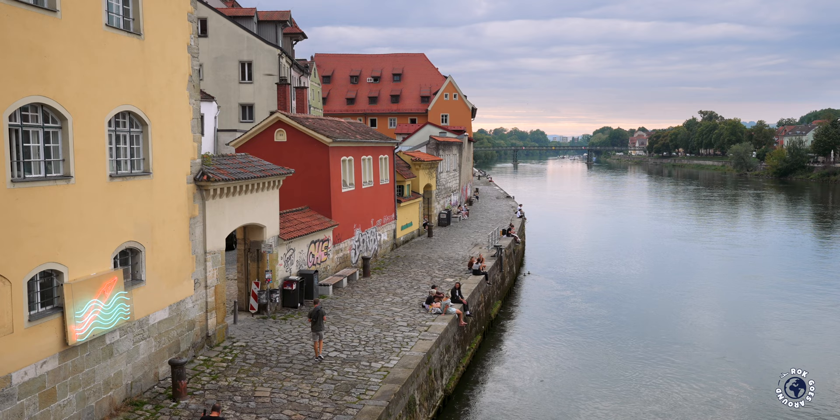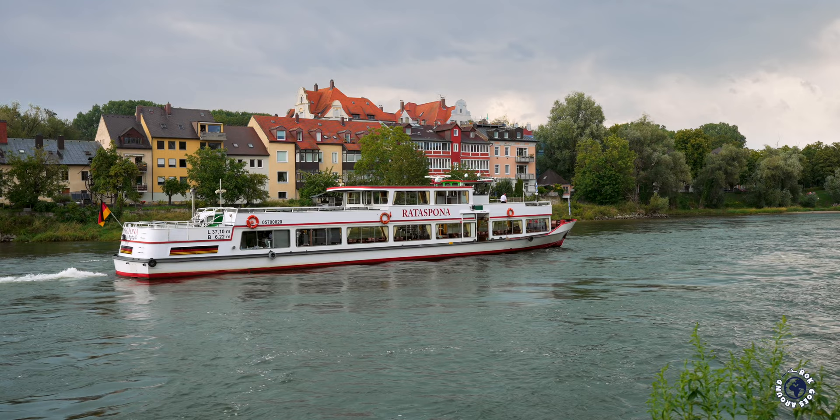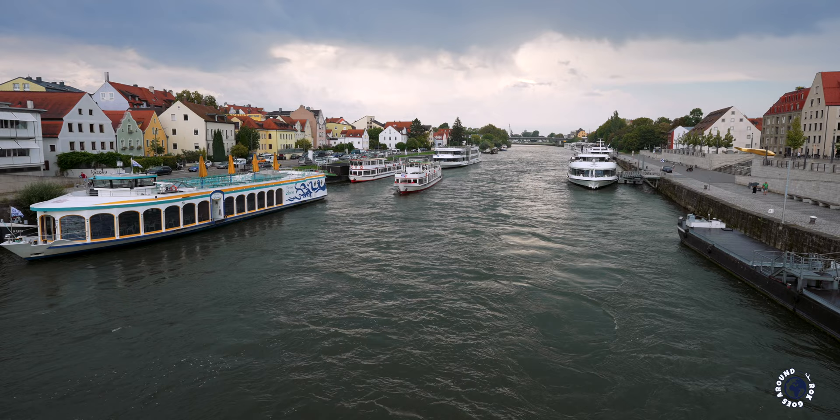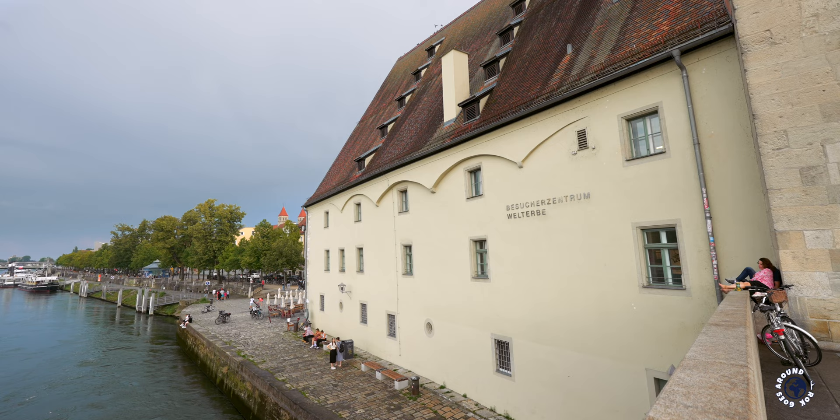Regensburg developed on the confluence of the rivers Danube, Regen and Naab. Along the banks of the Danube are now parks and scenic riverside promenades perfect for a leisurely stroll, offering beautiful views. Several companies offer sightseeing cruises or even dinner cruises, allowing you to relax and soak in the views. The Danube was the main trading route in this part of Europe and thanks to this river Regensburg became a prosperous trading hub.